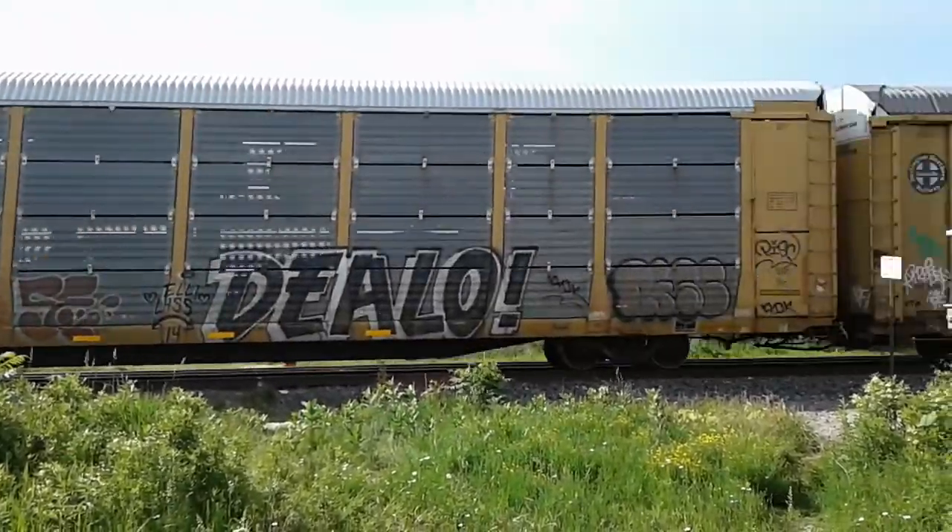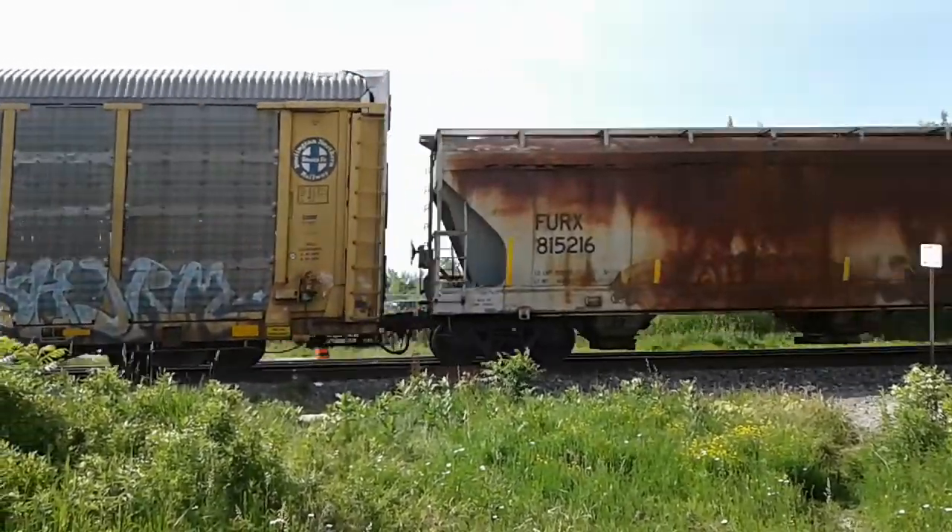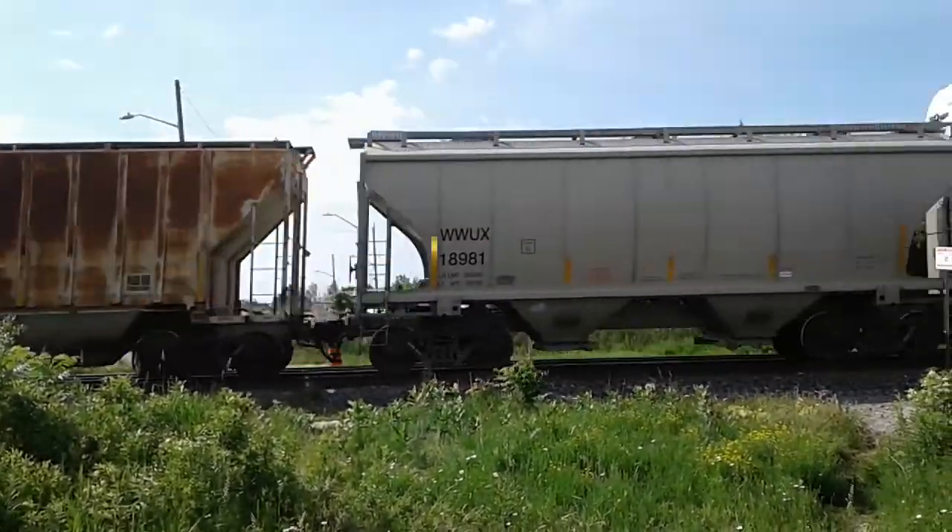This is the only one I got today. I think this train is 234.